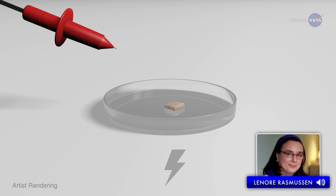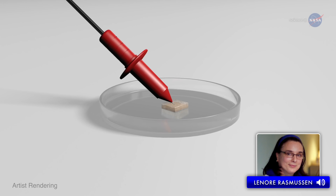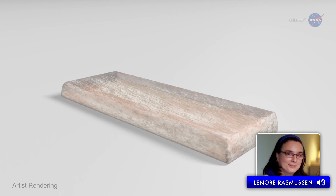Synthetic muscle contracts in response to electricity, and by flipping the electric polarity applied — making the positive negative and the negative positive — I can also get expansion, which human muscles can't do. The result is this material can bend, stretch, and contract or expand in any direction.